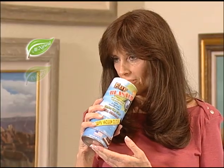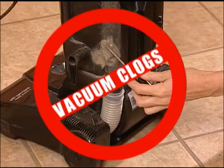Fur Blaster is all-natural, pet-safe, and organically scented. Stop vacuum clogs with Fur Blaster.